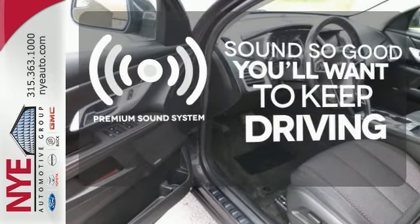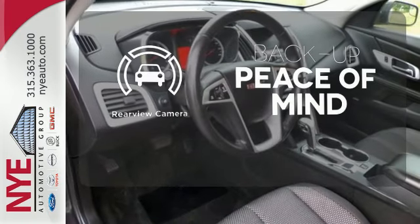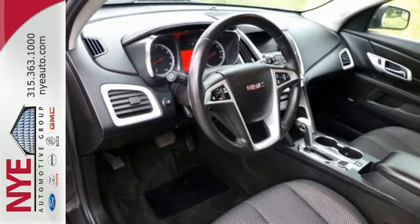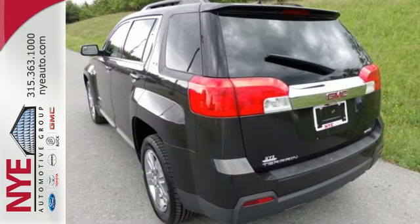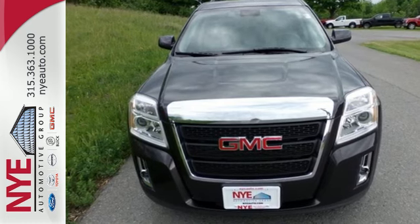You might take a drive just to listen to the premium sound system. Hindsight is 20-20 with the backup camera. With fantastic cargo capacity and an unapologetic design, this Terrain is a great choice. Take a ride in one today.